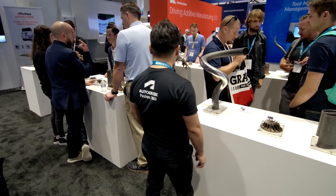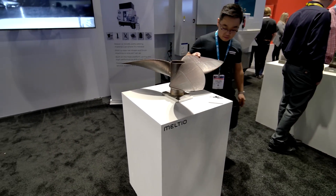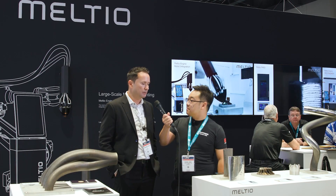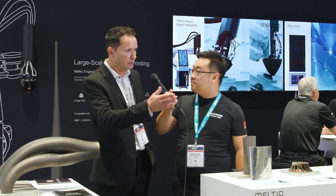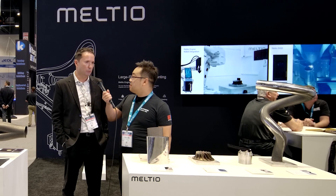We understand that you've used Fusion 360 to program a lot of your parts. How has that experience been for you? We love Fusion 360 because it's an accessible product. We use it a lot — many of these applications have been produced using Fusion 360. It's very capable as well, so we think it's a wonderful option for the customer.